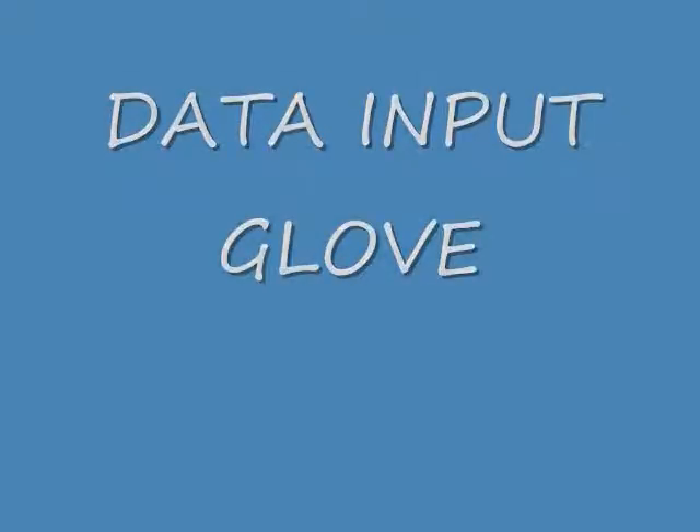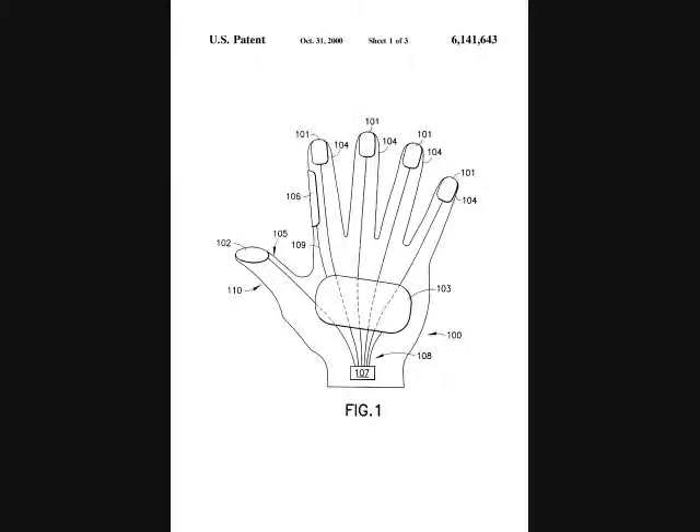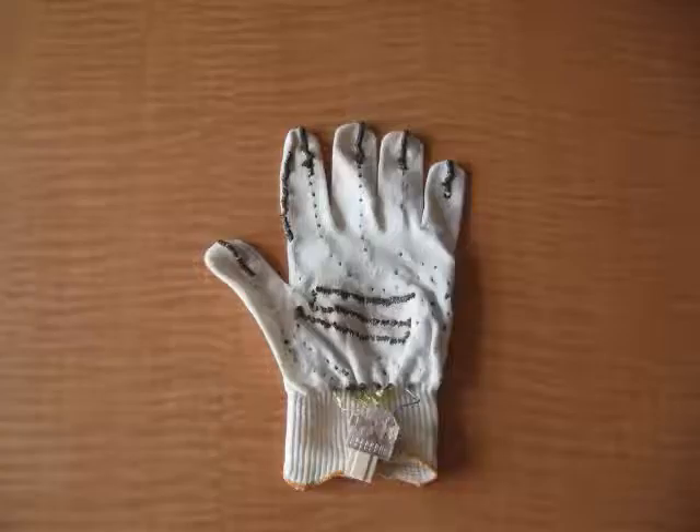Hello, my name is Steve Harmon and I would like to tell you about my data input glove for the speech and hearing impaired. This glove was designed to allow the user to easily input data into a computer without the use of a keyboard. This data will be translated into words and sentences that through text-to-speech software will be spoken through the computer speaker.